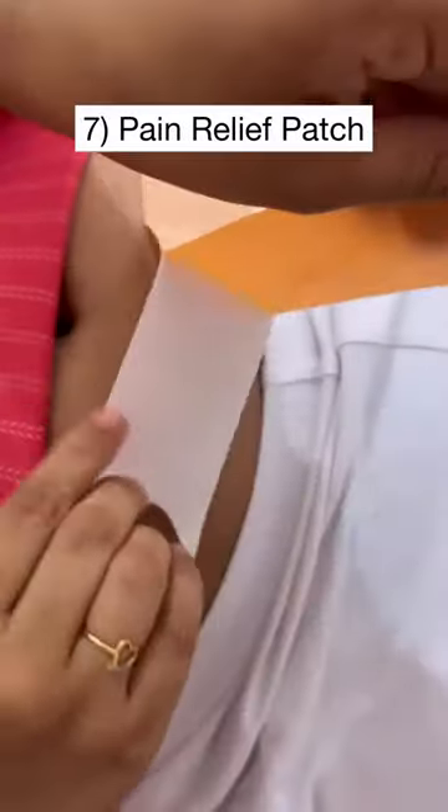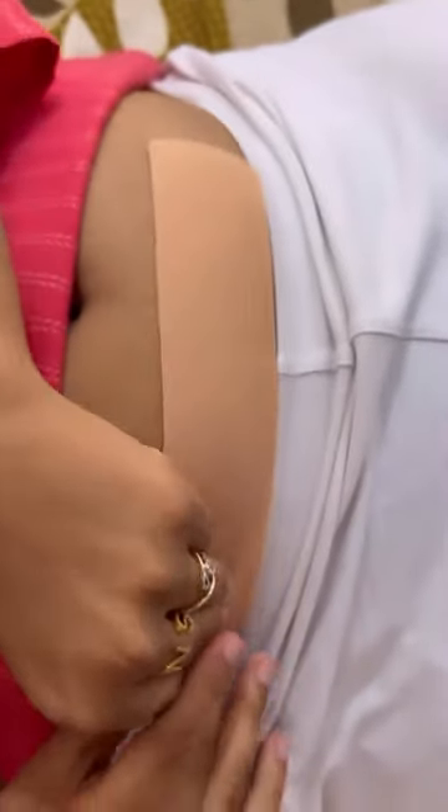Next, pain relief patch. When you are cramping during periods, you can use it and you will get relief.